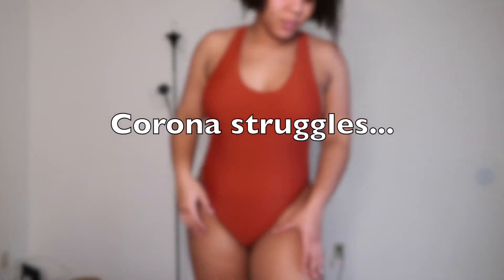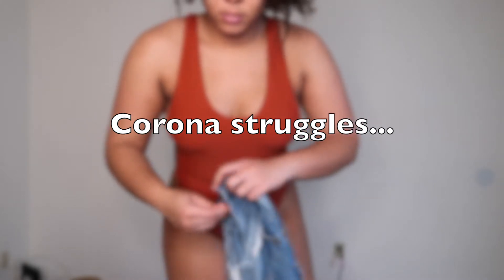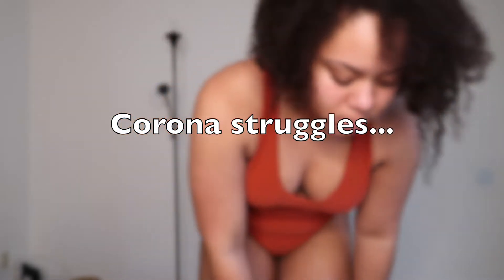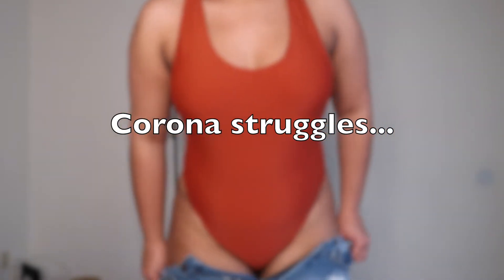Hey everyone, welcome back to my channel! Today is a little bit different video. With the corona outbreak right now, I have not been able to go to the mall, and I had so many ideas to film but I just couldn't risk going out. So I hope you guys enjoy this video — it's just like a summer try-on haul of my favorite swimsuits, so let's get right into it.